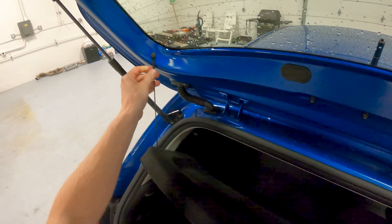Getting into the front — manual seat controls, no telescoping steering wheel, just up and down. Let's pop the garage door open and get this thing out on the road.